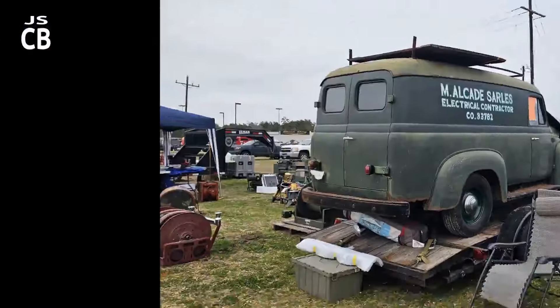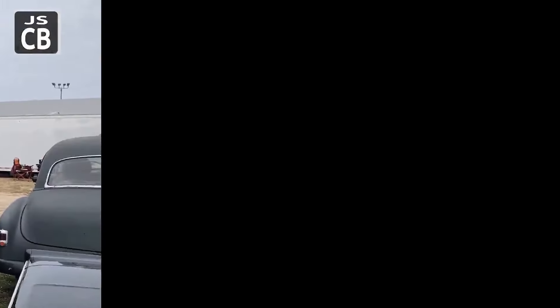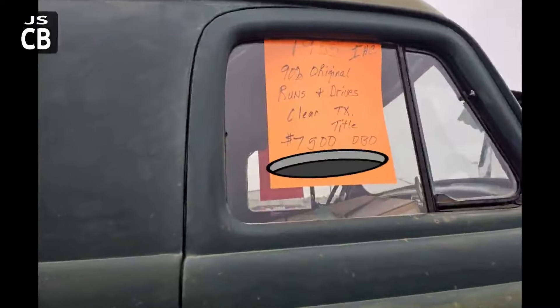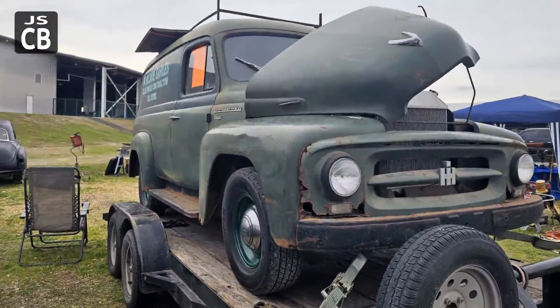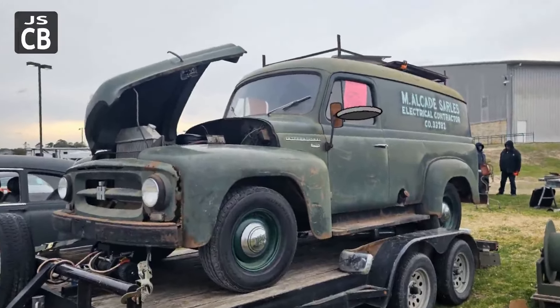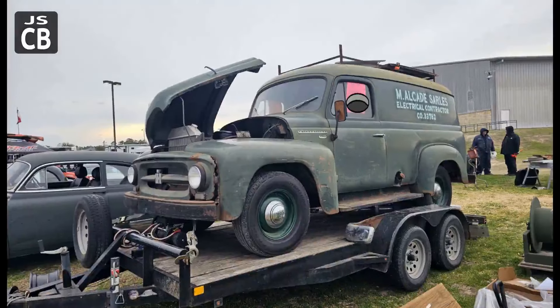'66 panel. Here we go — this is an International. Really kind of love the patina to it. The contractor sales stenciling on the side was kind of cool. Clean title even. It's all original and runs. There's some rust around the grill and stuff — wasn't perfect by any means, but if you want to seal in that patina and just drive it the way it is, I think it'd be a good runner.